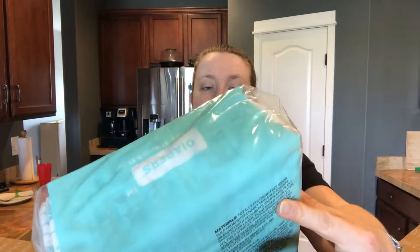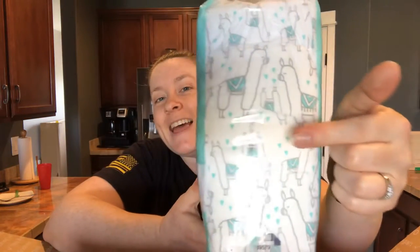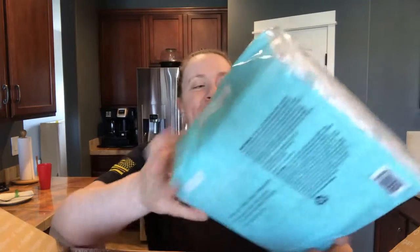The size four fits 22 to 37 pounds. Oh look, they've got llamas — so cute! I didn't realize what pattern I'd gotten. They have a couple of different patterns to choose from and different sizes, which is pretty cool. We'll try those and I'll let you know how it goes.